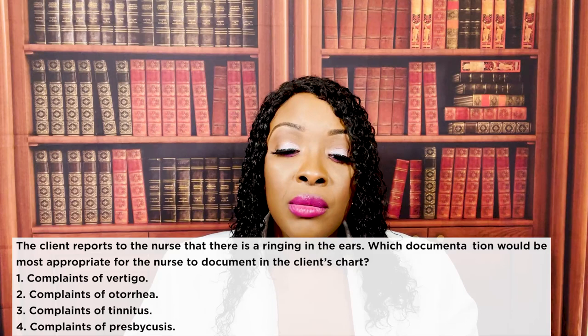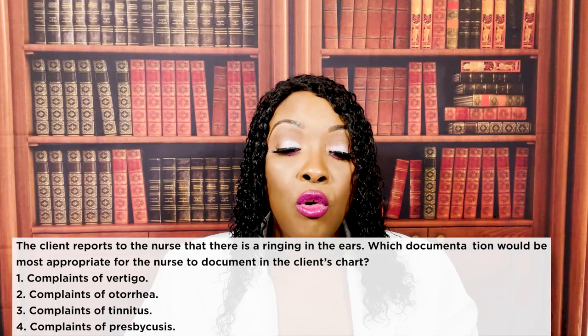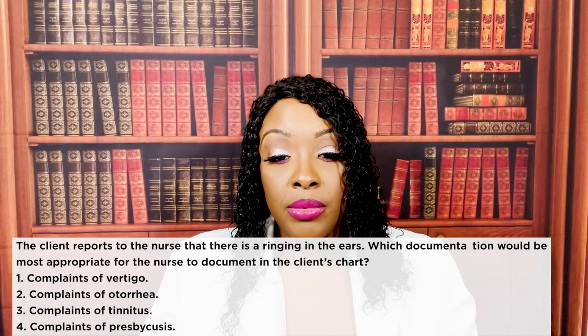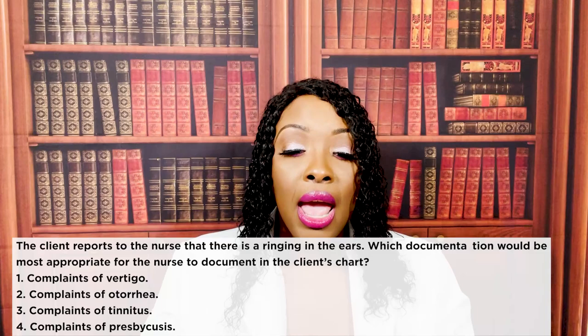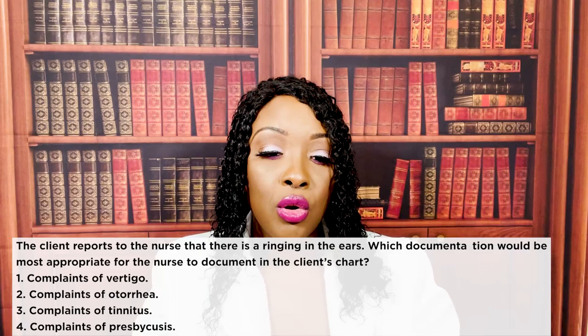The client reports to the nurse that there is ringing in the ears. Which documentation would be most appropriate for the nurse to document in the client's chart? One, complaints of vertigo. Two, complaints of otorrhea. Three, complaints of tinnitus. Or four, complaints of presbycusis. The correct answer is three — tinnitus — that is ringing of the ears. Vertigo is a feeling of dizziness with movement. Otorrhea is drainage of the ear. Presbycusis is hearing loss associated with aging.